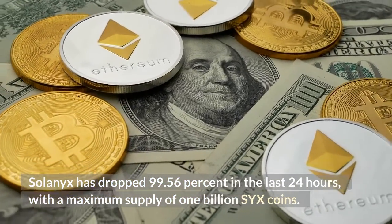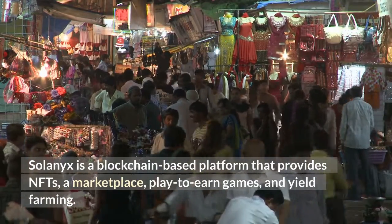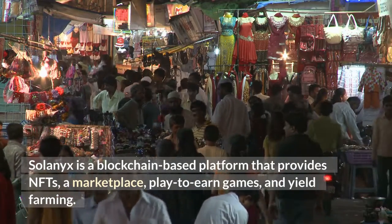Solonix has a maximum supply of 1 billion SYX coins. Solonix is a blockchain-based platform that provides NFTs, a marketplace, play-to-earn games, and yield farming.